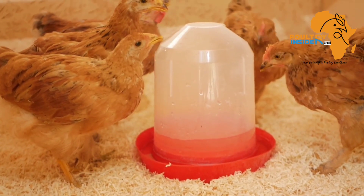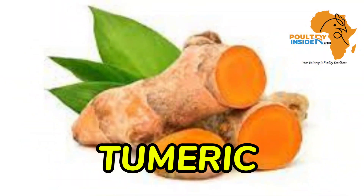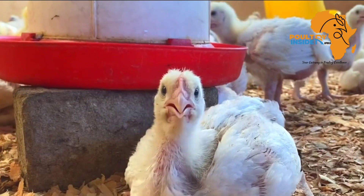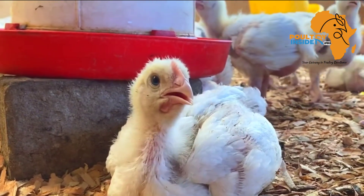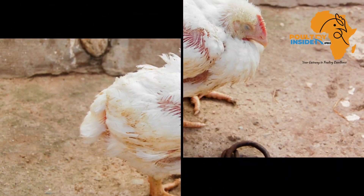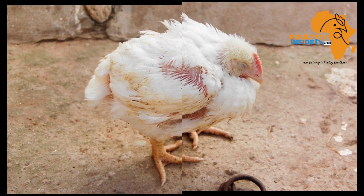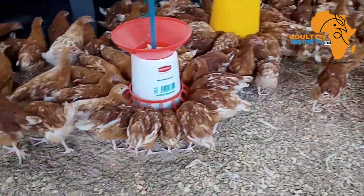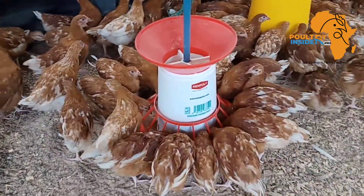The second natural treatment is turmeric. Turmeric contains an active compound called curcumin, which has been found to help fight off these viruses, helping to eliminate negative signs and symptoms from your chickens so that they can produce and grow better.